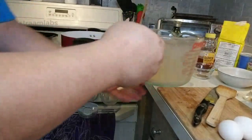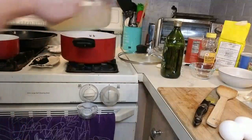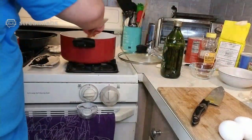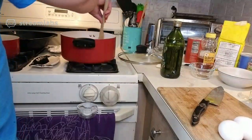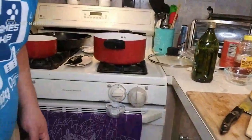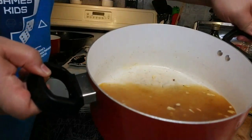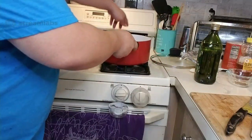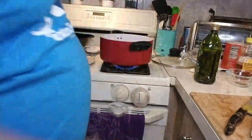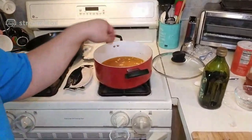I want to use about half of the shrimp stock I made — so about two cups. Give it a stir. It looks kind of soupy, but don't worry, it'll reduce. Now you want to get it up to a boil, and once it does, cover it and let it simmer.